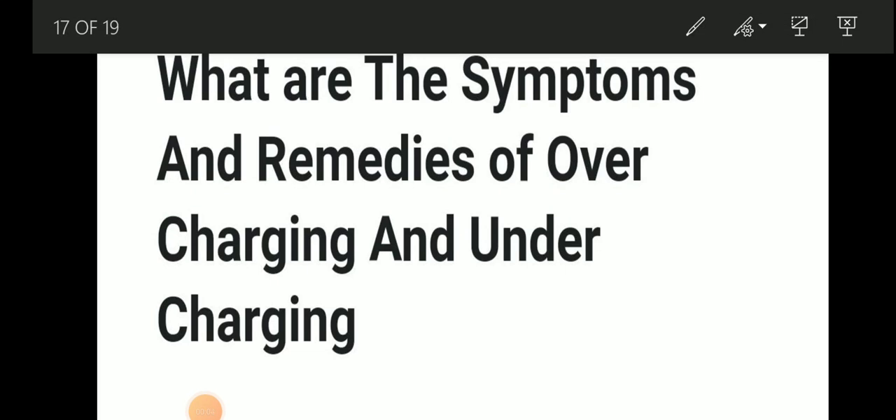Welcome to Dairy Mariana YouTube channel. Today we will be discussing about symptoms and remedies of overcharging and undercharging.